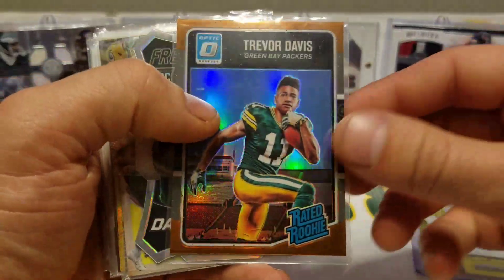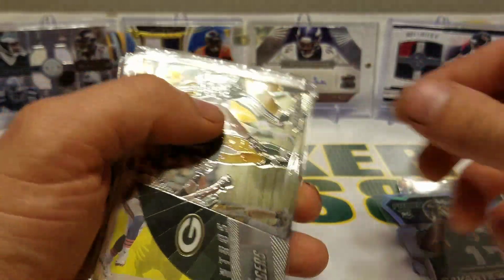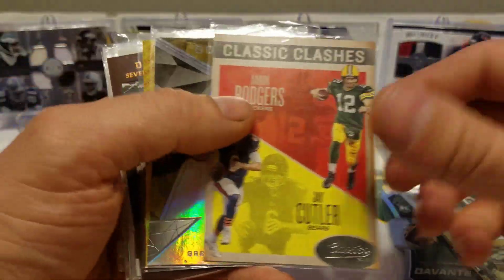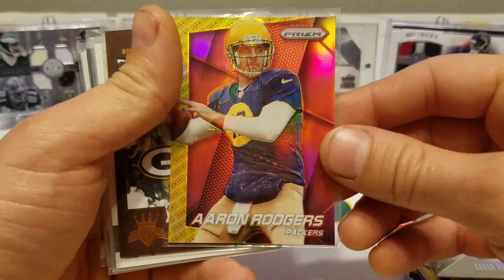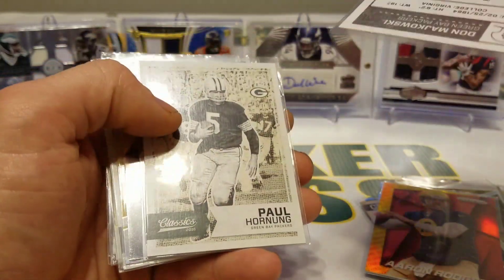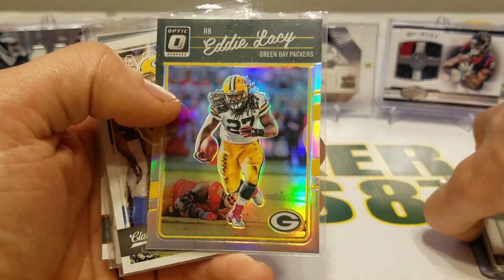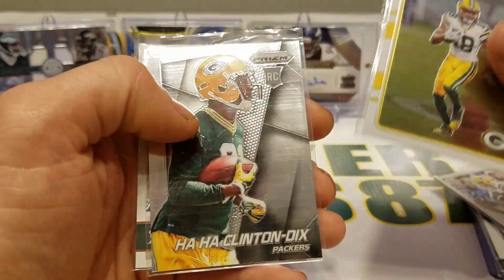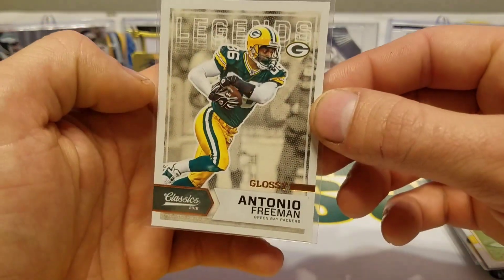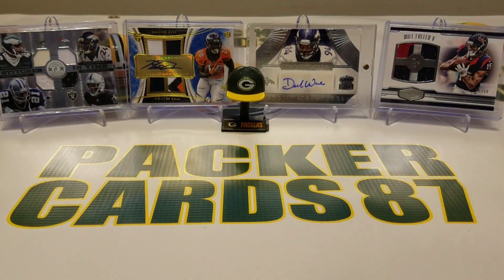Also got a Trevor Davis rated rookie bronze, a Davante Adams, Aaron Rodgers and Cutler, another Rodgers Prism, a couple of Makowskis, Paul Hornung, Lacy, a holographic Jordy, a couple more Jordys, Randall Cobb, Ha Ha Clinton-Dix, and a glossy Antonio Freeman. Really cool man, I appreciate it Jeff. I'll sign this for you after the video and stick it back in your package so I know who it's from.